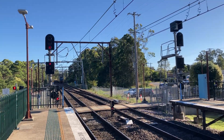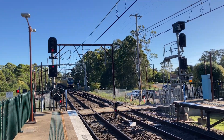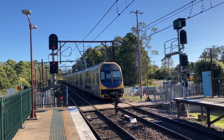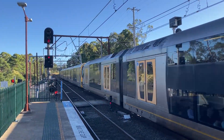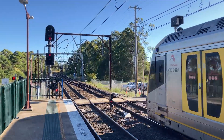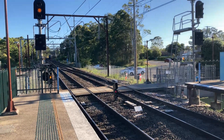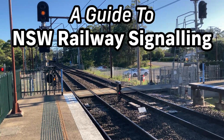Signalling is perhaps the single most important factor in ensuring the safe and efficient running of any railway. Despite its utmost importance, most railways operate vastly different signalling systems, owing to the insulated nature in which they have developed. This is especially true in Australia, where each state operates a different system. In this video I will explain in detail all the aspects of New South Wales railway signalling, and some of the necessary background information as well.